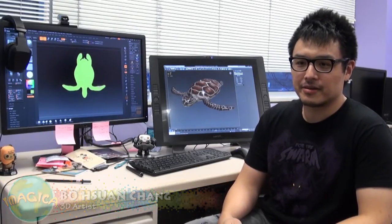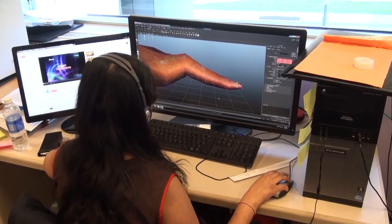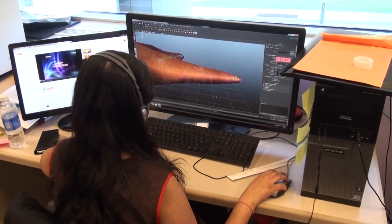This semester we created 15 fish in the underwater sea world. The art style is realistic because we hope the kids can learn something from our world.